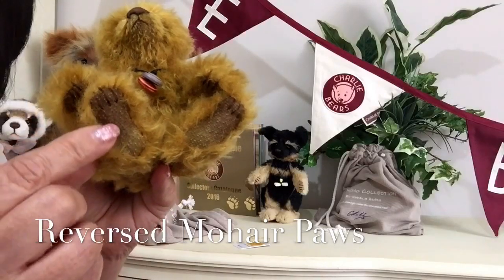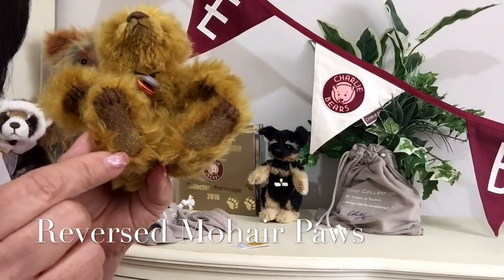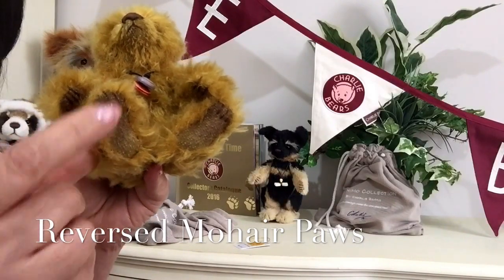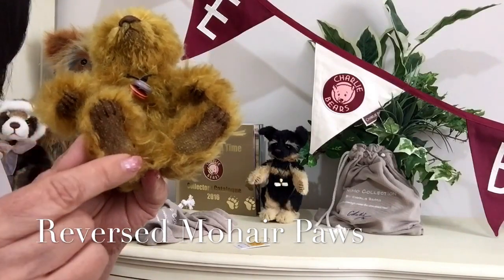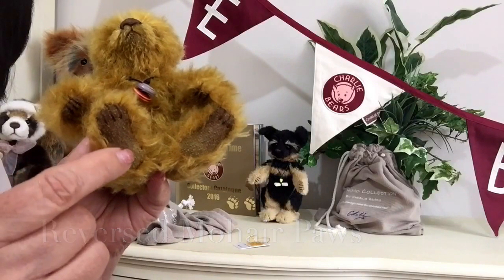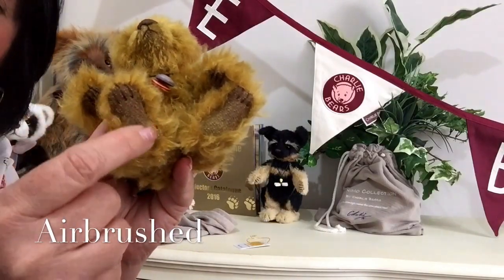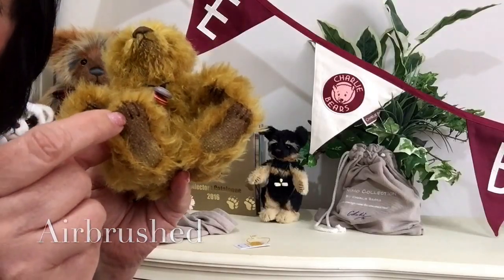The inside of the mohair would reveal this if you were to open it up — that is the back of that mohair, and it's been airbrushed as well to give a little bit of depth, where we can see dark brown and beige.